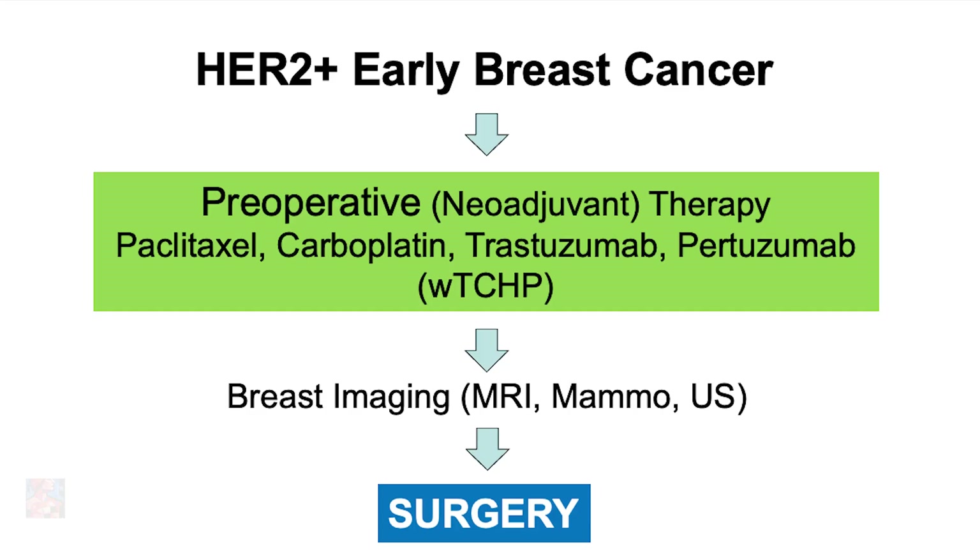At that point, we would repeat the MRI, and if the patient is responding, we would consider taking this patient to surgery, and then decide what to do postoperatively with systemic therapy to address every possible microscopic metastasis. If we start with this type of therapy we call TCHP — taxane, carboplatin, trastuzumab and pertuzumab — when we do surgery, whether it's a lumpectomy or mastectomy, depending on the pathological response, we would decide on different treatment options.